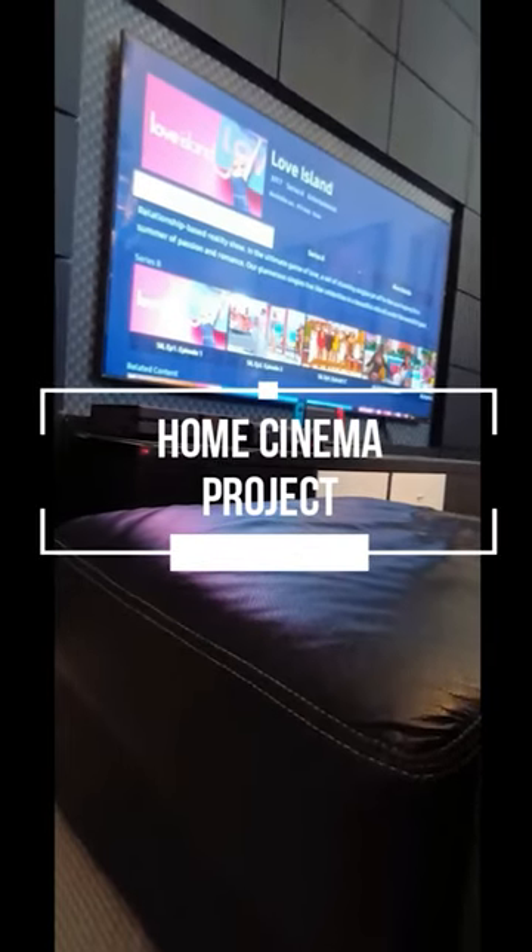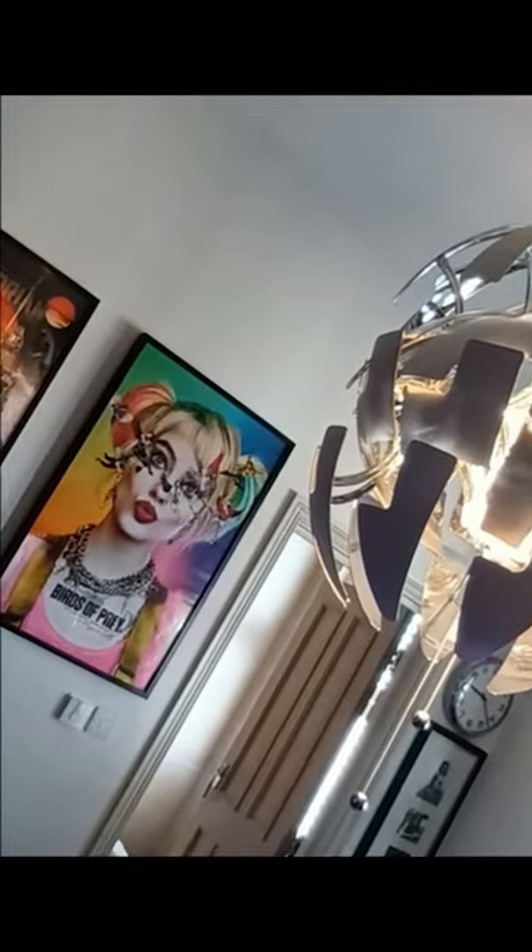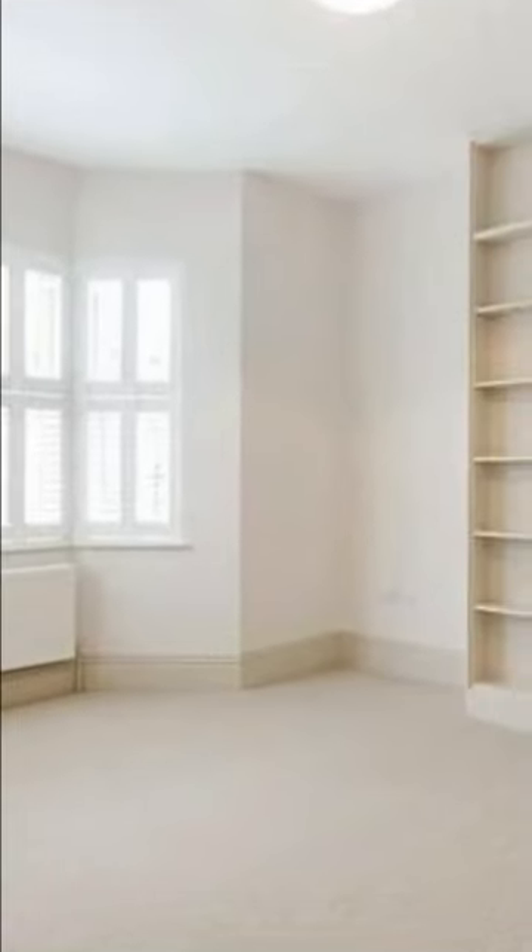Here we have a home cinema project. It was an unused bedroom which we decided to turn into a home cinema and office. This is what it looked like before — as you can see it was pretty rough — so we remodernized and we ended up with a family room cinema.